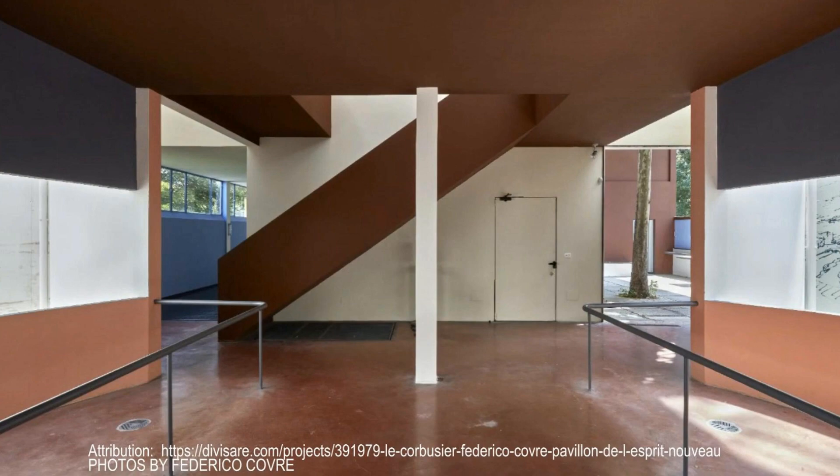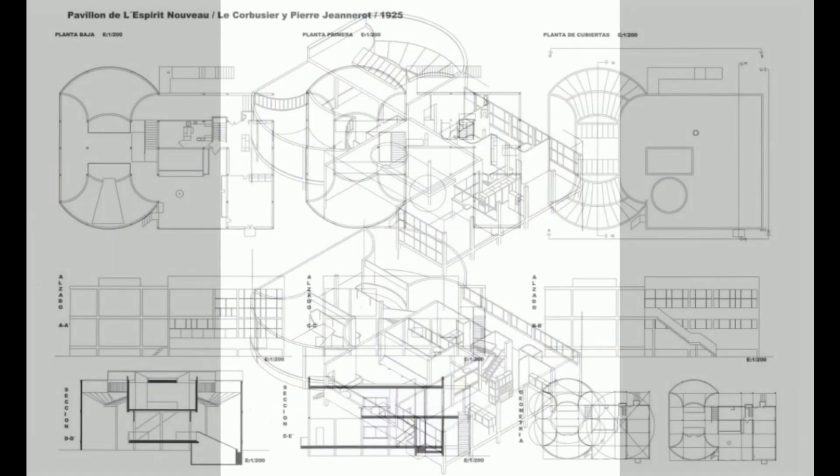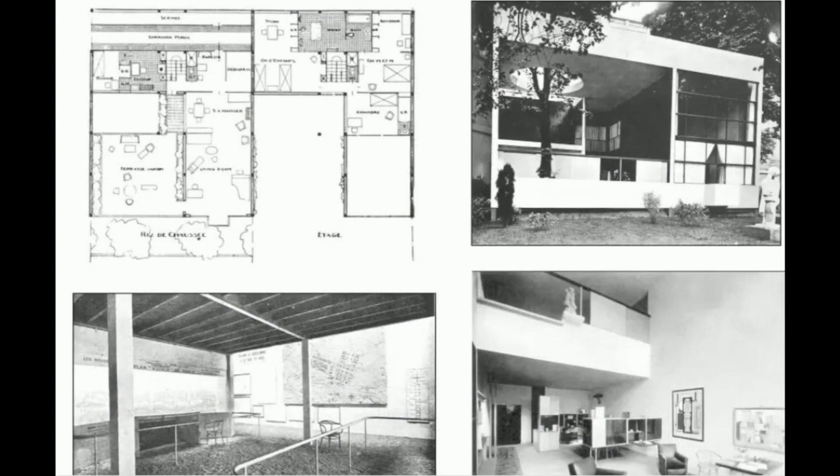One of the most innovative aspects of the pavilion is its use of built-in storage. Forget about clutter — everything has its place, seamlessly integrated into the design. It's a practical solution that makes the space feel larger and more efficient.